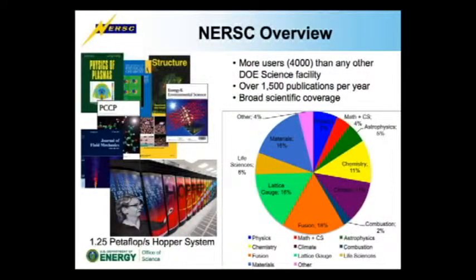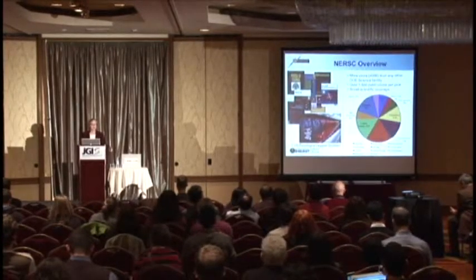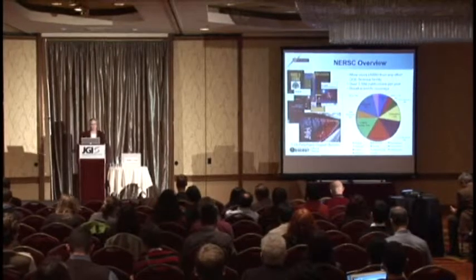I'll give you kind of one slide of advertising to give you a little bit of an overview of what NERSC is generally, besides the work that we've been doing with JGI. We are running some of the JGI computing systems at this point within the NERSC division. NERSC is a user facility of its own. We have about 4,000 users at NERSC, and we count our publications — about 1,500 publications produced every year by computations done on the NERSC facility systems. We cover a very broad spectrum of science, not focused specifically on bioinformatics or biology.